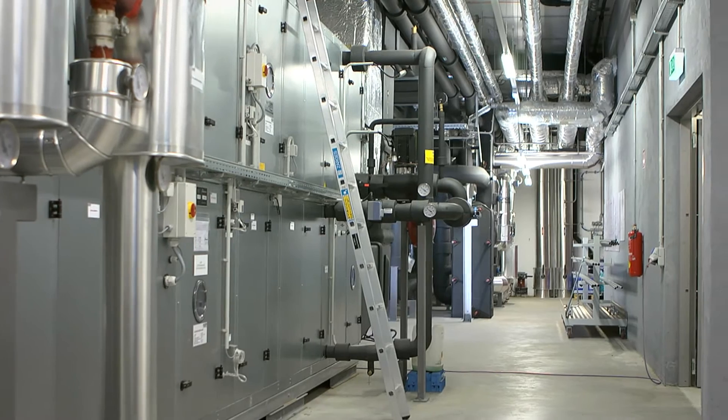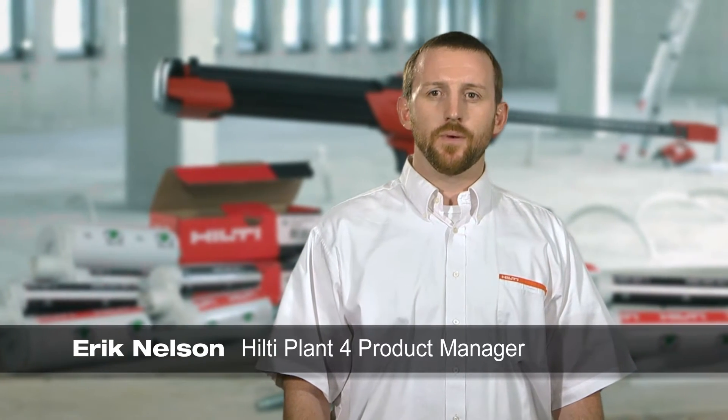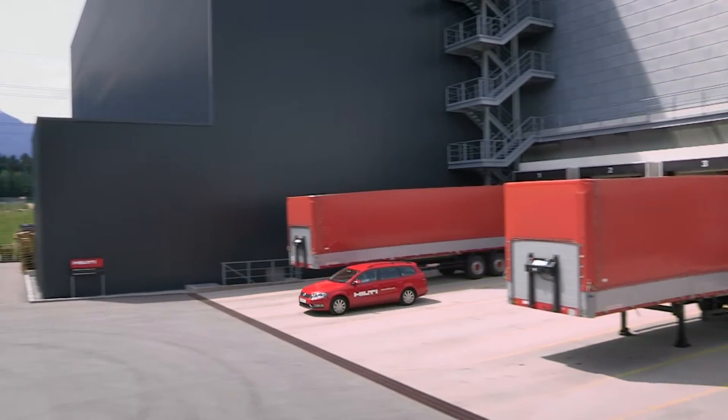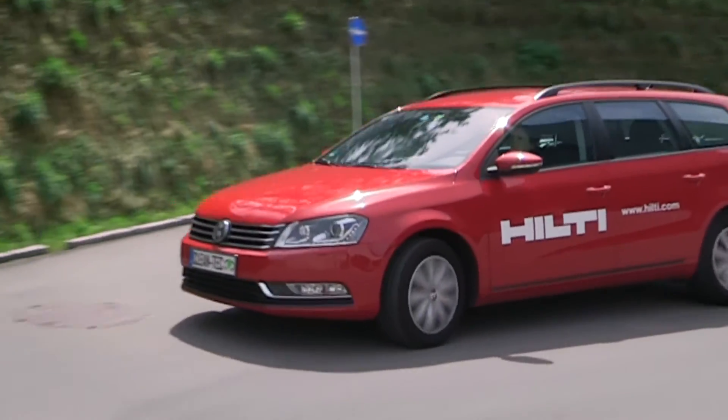We at Hilti are proud that our internal environmental expertise allows us to not only offer premium green building products, but to manufacture them in an ecologically and socially sustainable manner. This enables us to achieve sustainable solutions for our customers with regard to environment and green building.